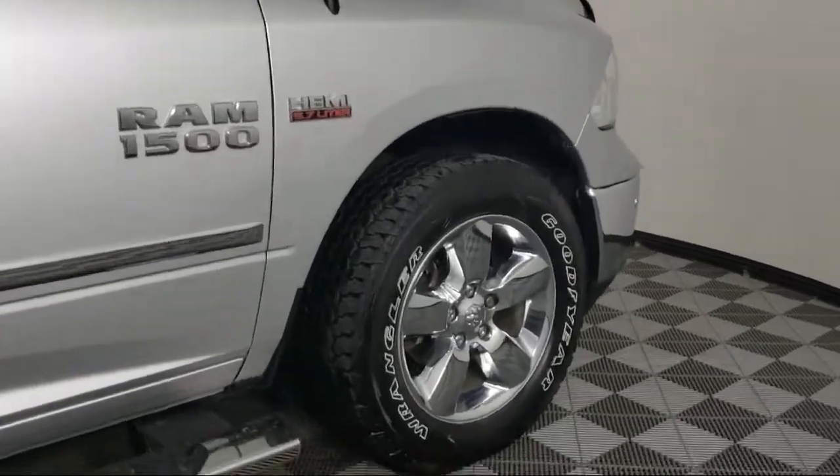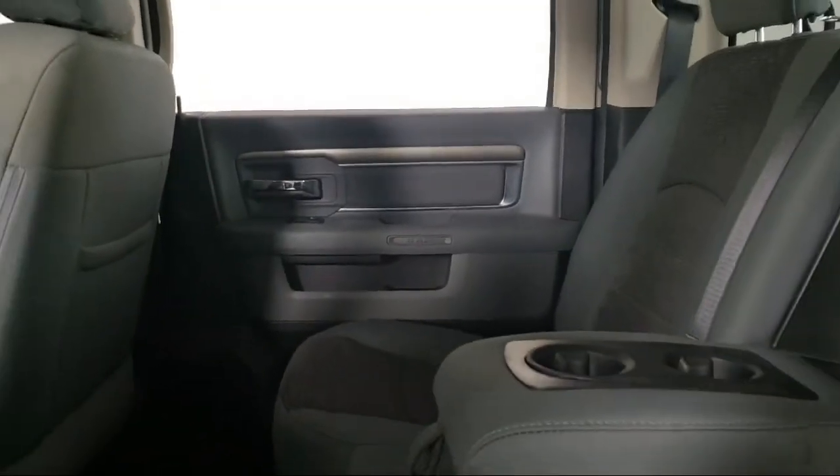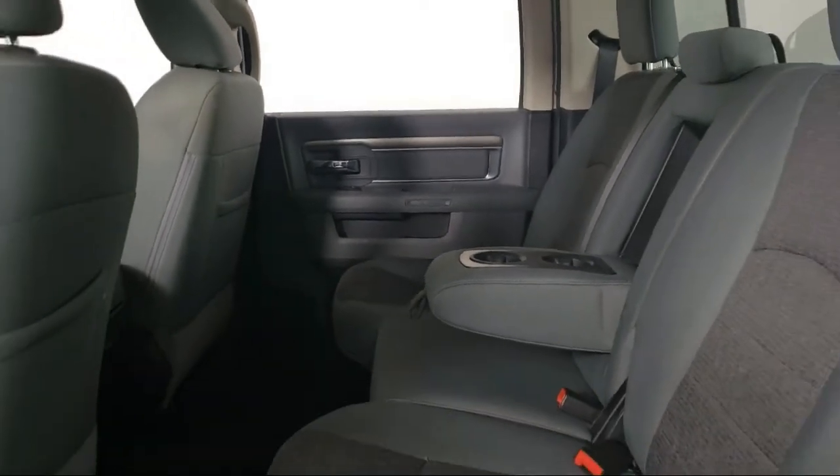It also features Sirius XM satellite radio, keyless entry, air conditioning, alloy wheels, and has less than 60,000 miles on the odometer.